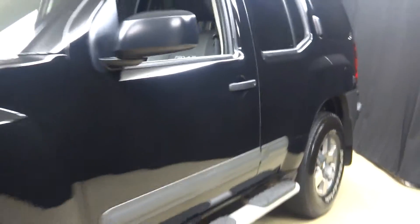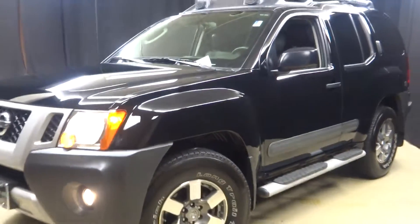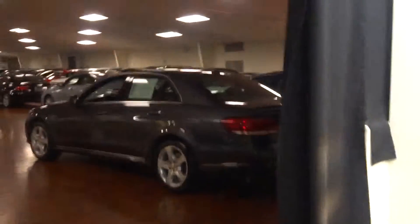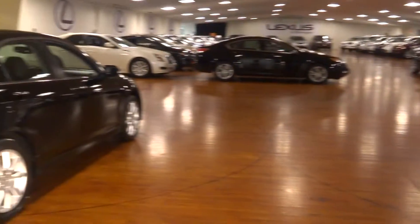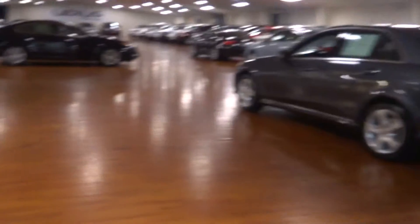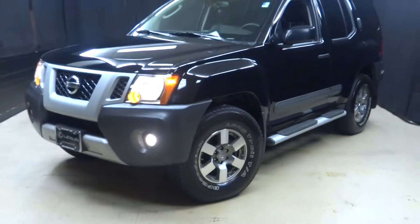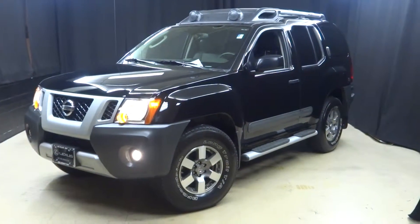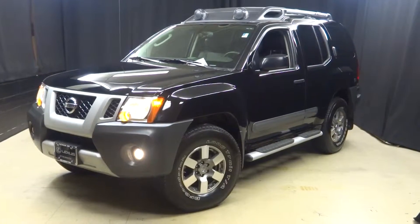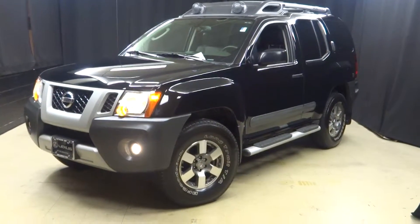So if you're looking for more information on this 2012 Nissan X-Terra, or any of the other almost 100 vehicles in our pre-owned inventory, in our 90,000 square foot pre-owned showroom — when you come here to Lexus Wilmington, you do your car shopping indoors to avoid the elements of the weather. Stay warm, stay cool, stay dry when you car shop inside at Lexus Wilmington.